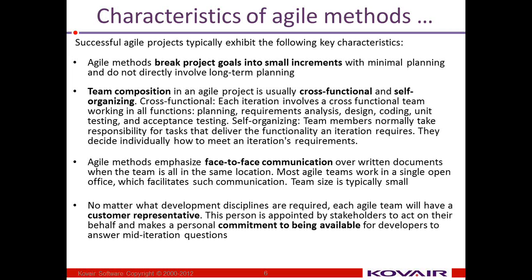Agile methods emphasize face-to-face communication over written documents. No matter what disciplines are required, each agile team will have a customer representative.